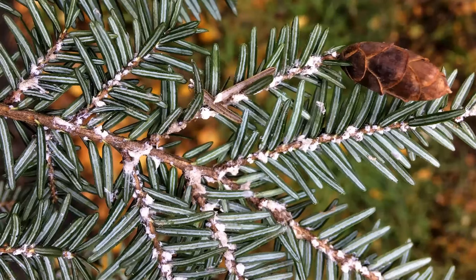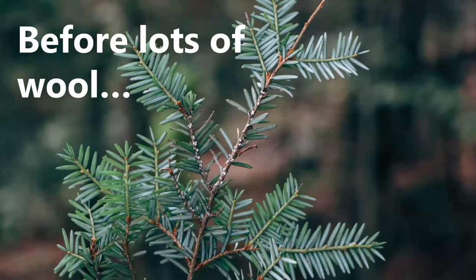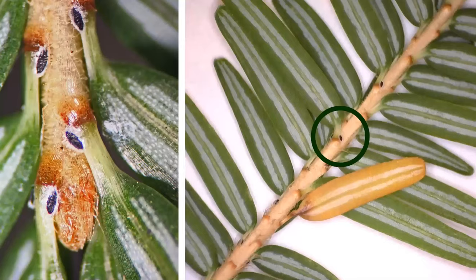This is what hemlock woolly adelgid looks like from about November through May — these little white cottony balls. This slide is probably mid-summer, showing last year's wool, which looks spread out rather than in a nice tight ball. If you go out in summer in an area with a well-established infestation, you can still see this wool year-round, but you can't see the HWA from a distance when they're over-summering.